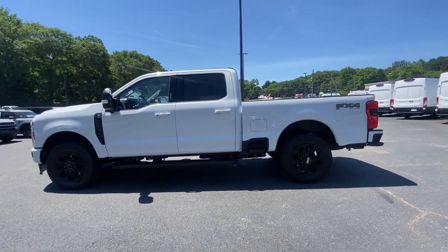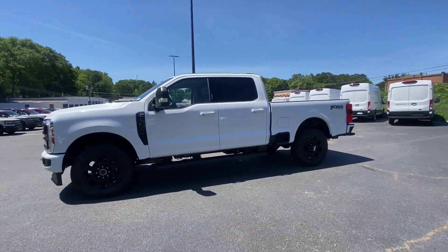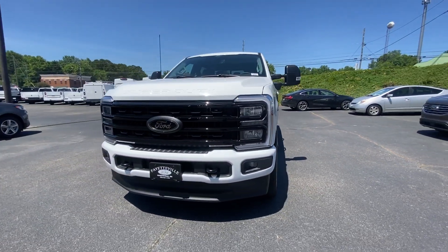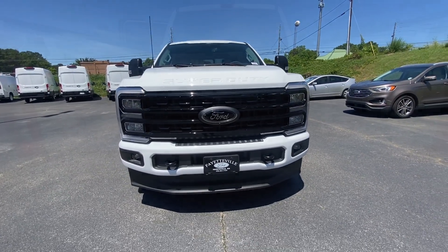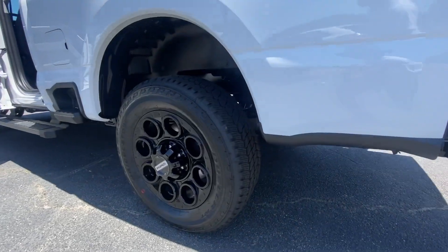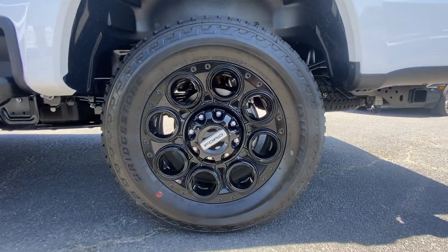These are just some of the great options this vehicle comes with: pre-collision system, keyless entry, backup camera, remote engine start, four-wheel drive, heated mirrors, fog lamps, aluminum wheels, steering wheel audio controls, and Wi-Fi hotspot.